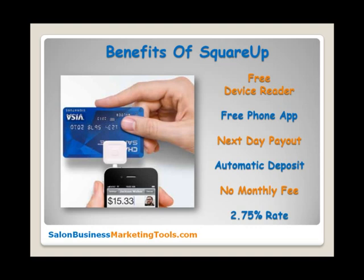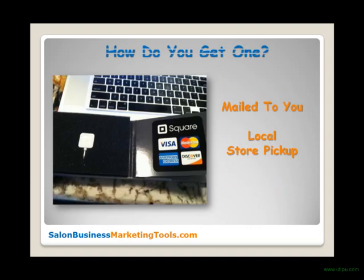So how do you get one? You can have the device mailed to you — it can take up to 10 business days to receive it — or you can go to their website and find a retail location near you. I know that Target, Best Buy, Apple Store, Walmart, Office Max, and Radio Shack in my area have the Square available, so it probably does in yours too.